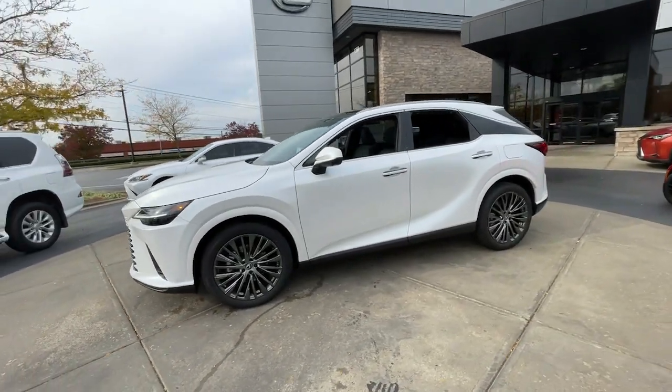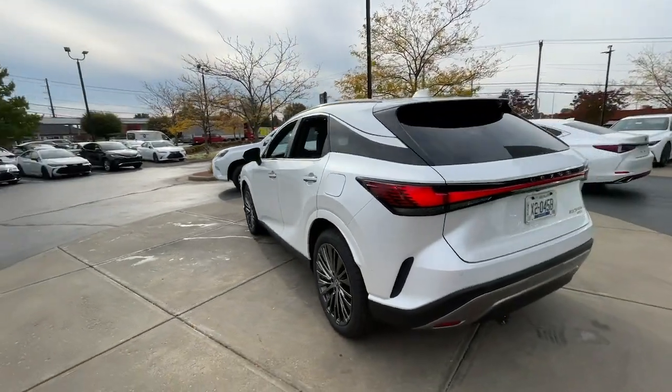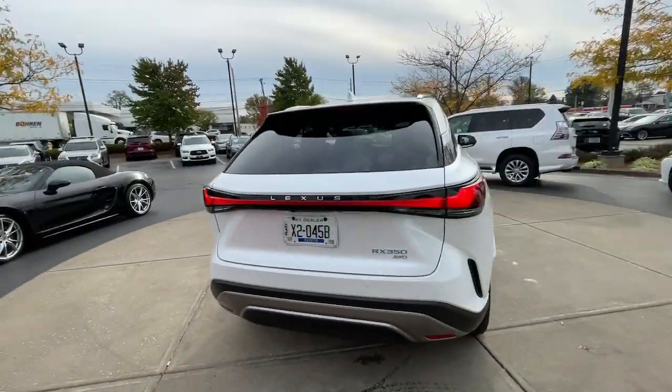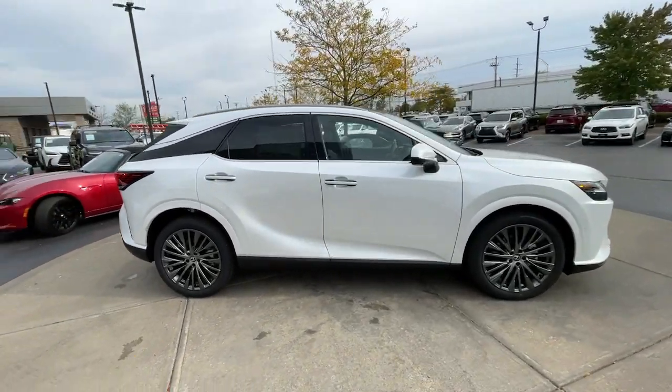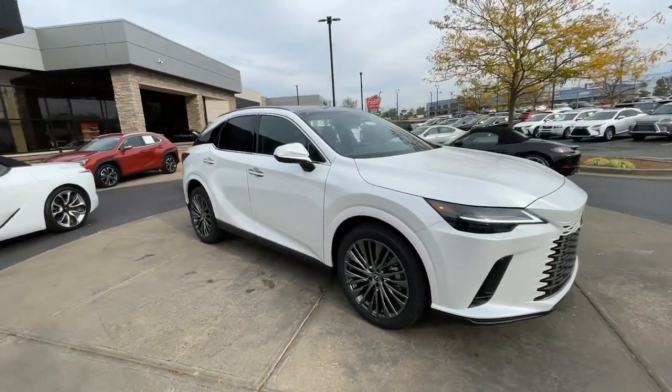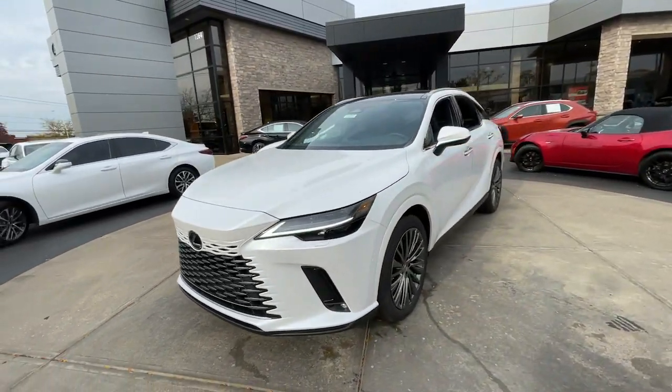Take a moment to check out the 2024 Lexus RX. This striking RX delivers superior comfort and stylish versatility. From its peaceful high-end cabin to its flexible seating options and a host of desirable amenities, this SUV was designed to wow and delight.